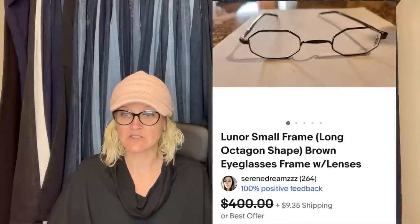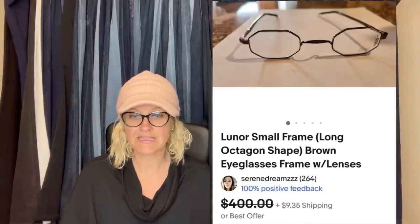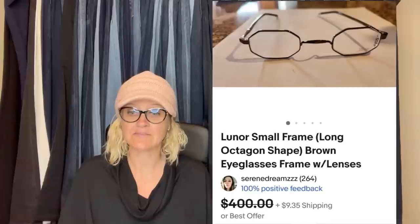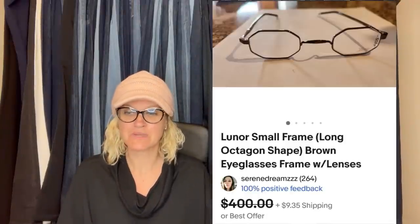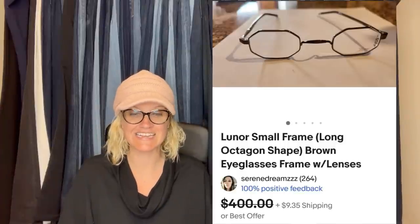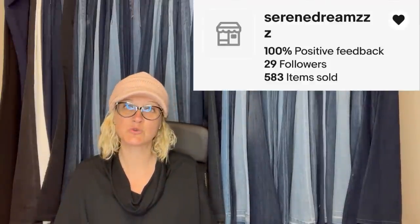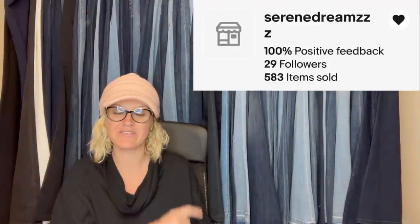This first one — wow. I have this bolo for these glasses called Lunor, L-U-N-O-R. I never heard of this brand, but found out they have some expensive glasses. Got them a couple of weeks ago at a thrift store for $2, put them up for $400 and took a best offer of $290 since I needed some money. This one comes from Bolo Buddies member Serene Dreams, and this is her eBay store.